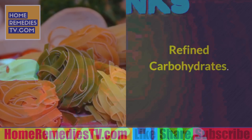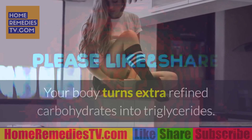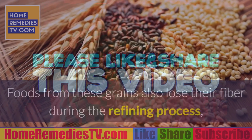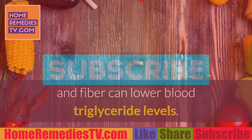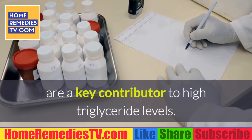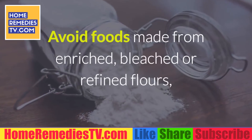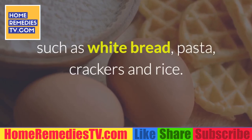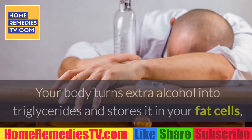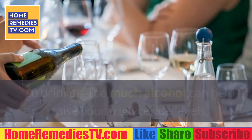Refined carbohydrates: Your body turns extra refined carbohydrates into triglycerides. Foods from refined grains also lose their fiber during the refining process, and fiber can lower blood triglyceride levels. The Cleveland Clinic states refined carbohydrates are a key contributor to high triglyceride levels. Avoid foods made from enriched, bleached, or refined flours such as white bread, pasta, crackers, and rice.